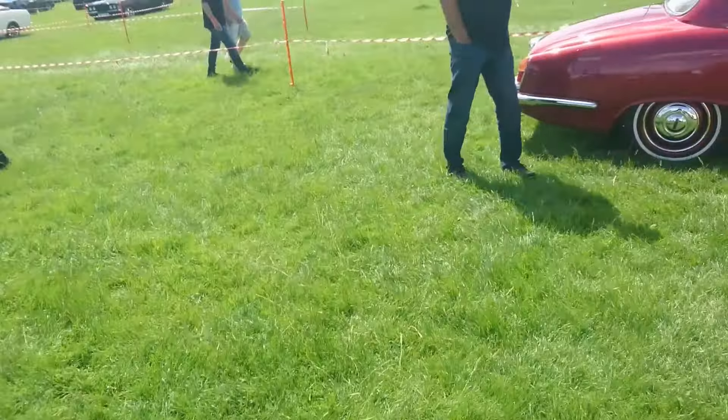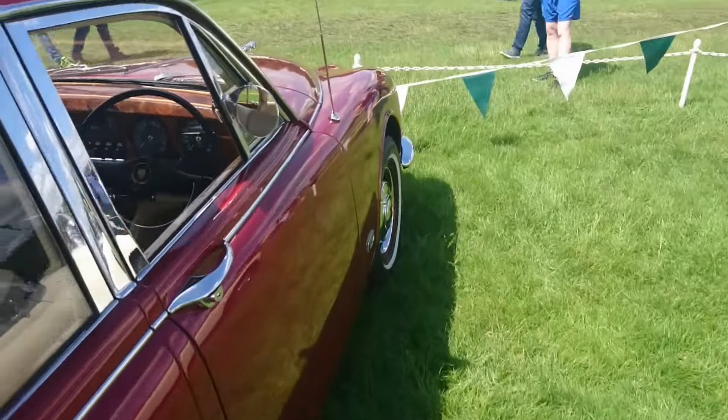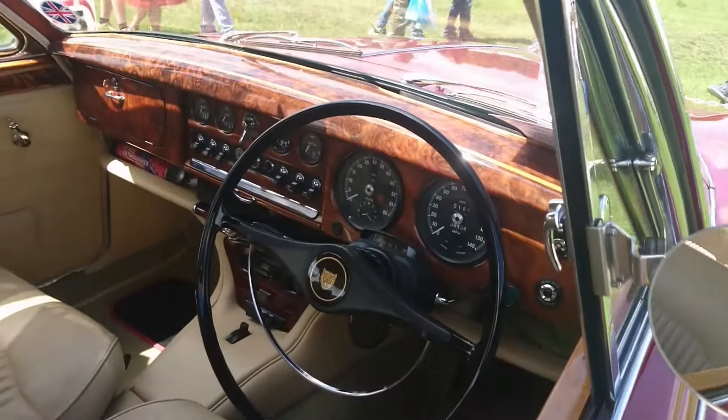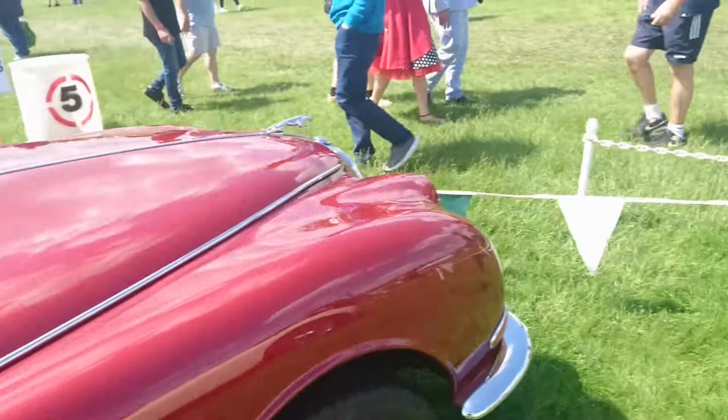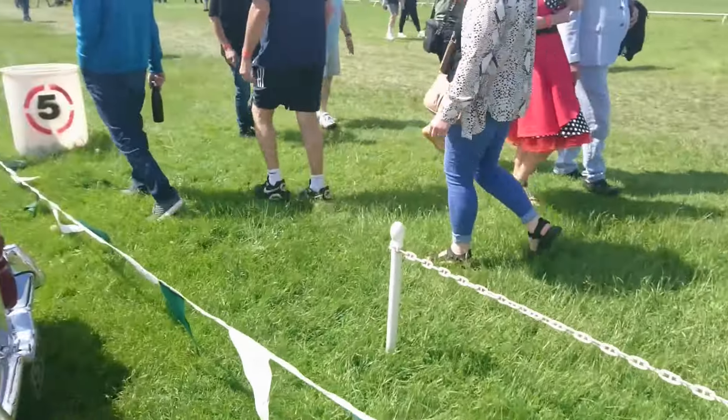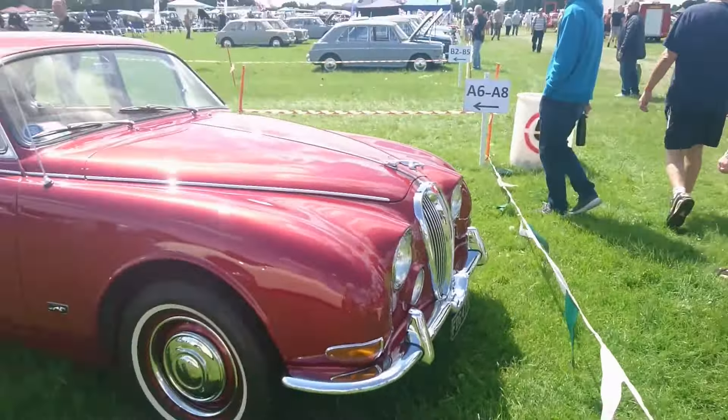1965 Jaguar S-Type, 3.4 litre. Look at this — how much wood would you like? And a beige leather interior as well. It's a good start. I mean, absolutely catastrophic start, but as far as I'm concerned it's still good. That's very nice.